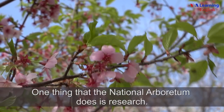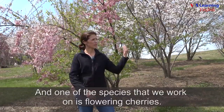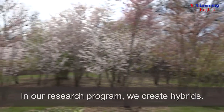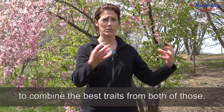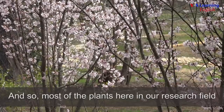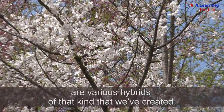One thing that the National Arboretum does is research, and one of the species that we work on is flowering cherries. We're in one of our research fields right now. In our research program, we create hybrids — we take pollen from one plant and put it on another plant to combine the best traits from both of those. Most of the plants here in our research field are various hybrids of that kind that we've created.